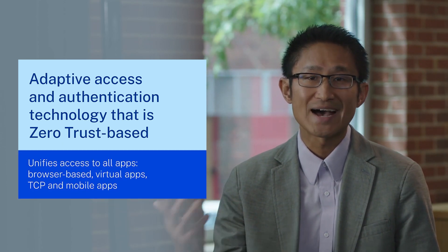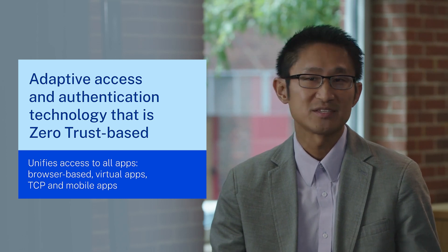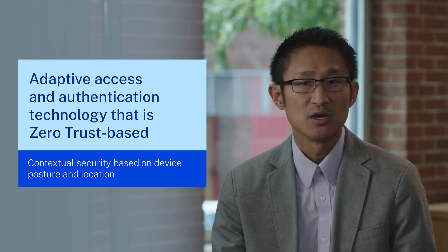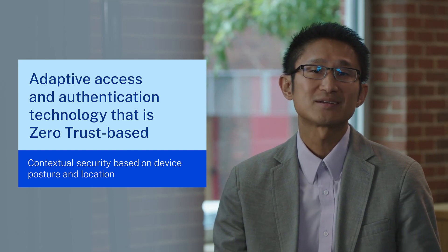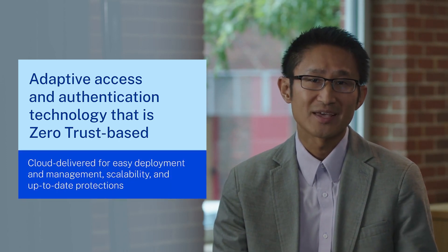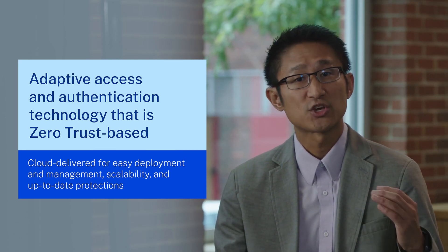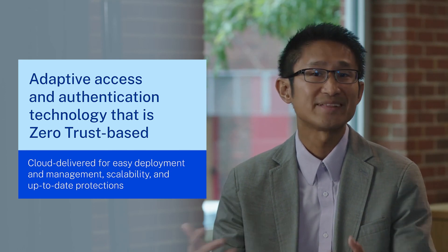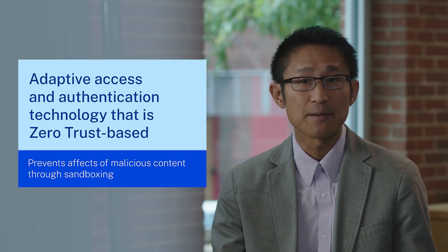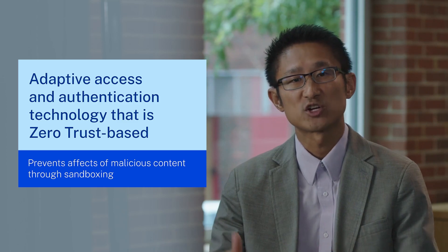The adaptive access and authentication technology in Citrix Secure Private Access unifies all the various access solutions — VPN, VPN-less, single sign-on, gateway, proxies, micro-VPN, and so on — allowing users to access corporate-sanctioned applications, whether browser-based or non-browser-based, based on detailed endpoint analysis of device posture and user location. Because it's cloud-delivered, it's easy to deploy and manage, scalable on demand, always up to date, with security controls enforced in real time at the edge. It also allows users to access whitelist URLs in a sandbox environment that prevents malicious content from affecting end-user devices or underlying infrastructure.